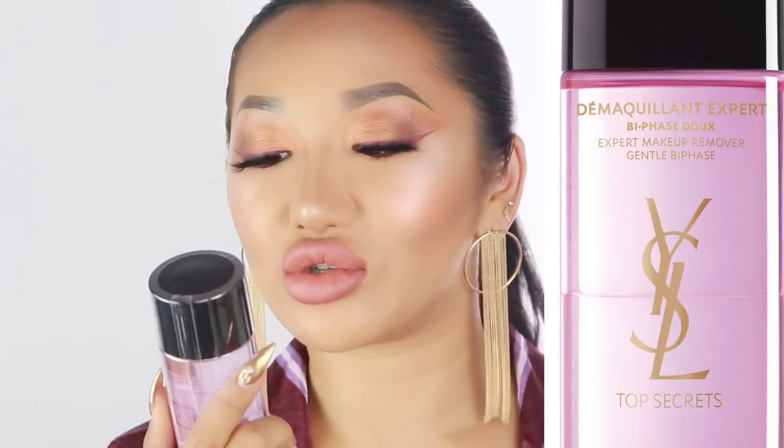Starting off with the smaller packages — this one is from YSL, I can see from the little label at the front. Thank you so much Chris for sending these over. There's an eye makeup remover — you guys know how much eye makeup remover I use. I always use the dual-phase one. I had no idea YSL has skincare. There's a product called Démaquillant Expert Bi-Phase — I can't really say it in French.